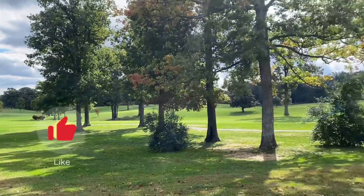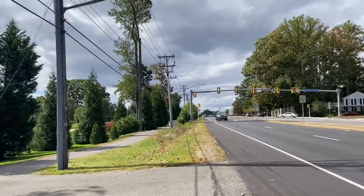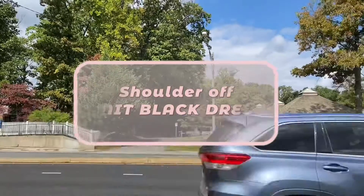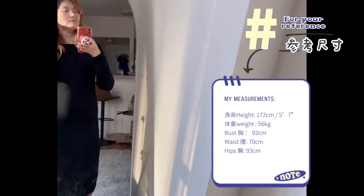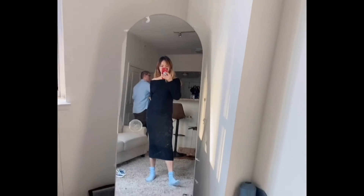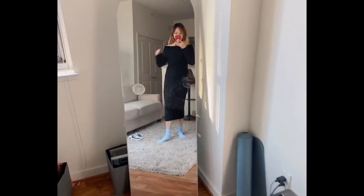Hello everyone, this is a beautiful day and today I want to share with you an outfit which is a knit black dress. It's quite long so it covers your knees well, so it's optional to wear stockings — which is a bonus for me because I'm just too lazy to wear so many pieces.